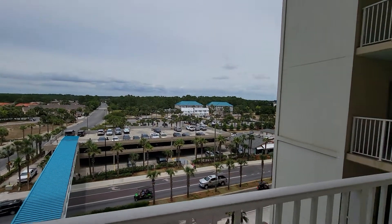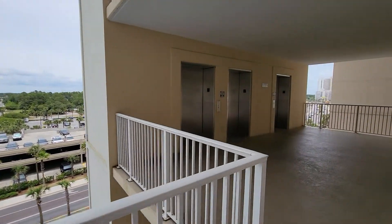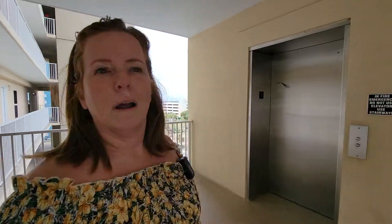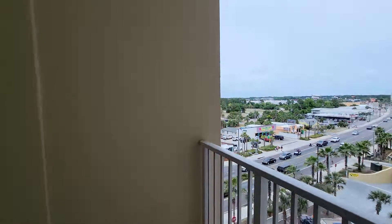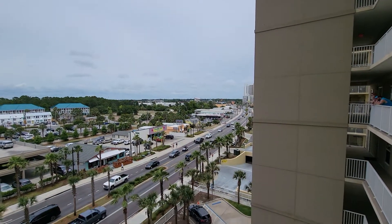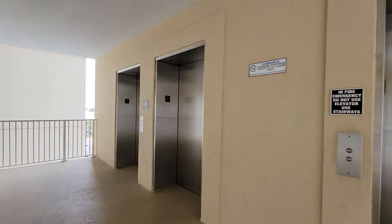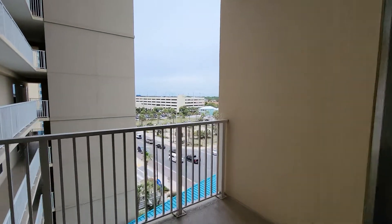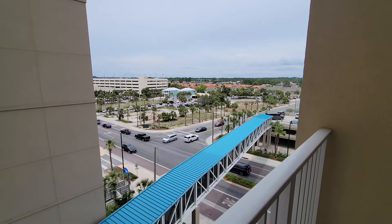We just walked out the front door and are headed towards the elevators. I should mention this is a two-bedroom, two-bathroom unit. While we're waiting for the elevator, some people ask us how bad traffic is on Front Beach Road in June — not too bad yet. You can see a little glimpse of it — on a Saturday, not too bad.